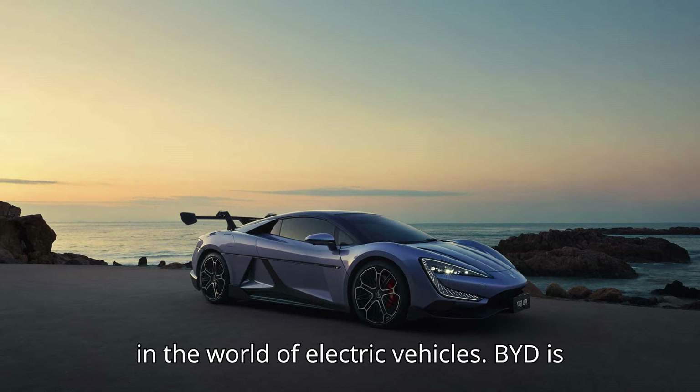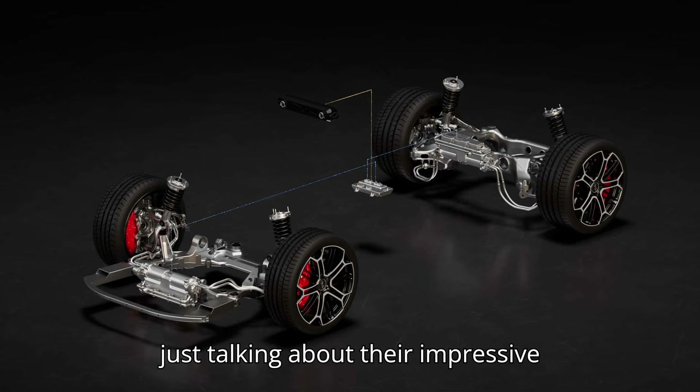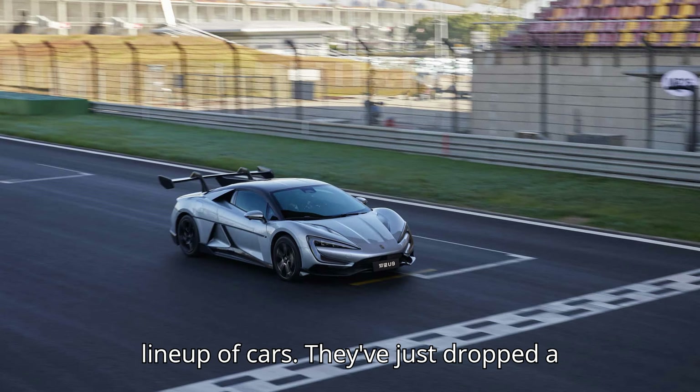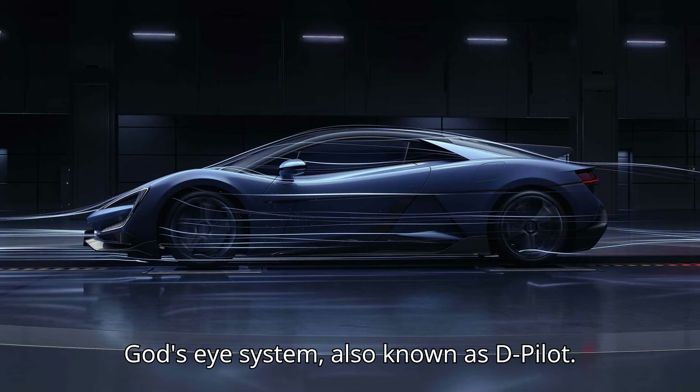Let's rev things up in the world of electric vehicles. BYD is making some serious waves, and we're not just talking about their impressive lineup of cars. They've just dropped a massive game-changer in the form of their God's Eye system, also known as D-Pilot.